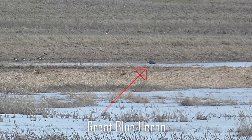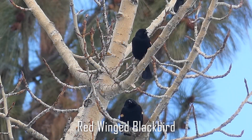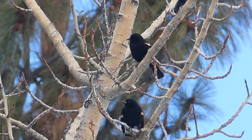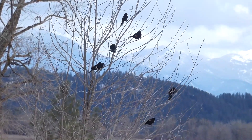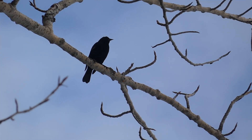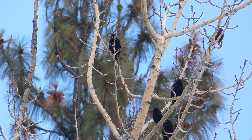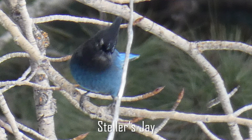This great blue heron was foraging near Canada geese out in the marsh. Lots of red-winged blackbirds were near the feeders and took periodic flybys from the feeders to the nearby trees. I also noticed this Steller's jay.